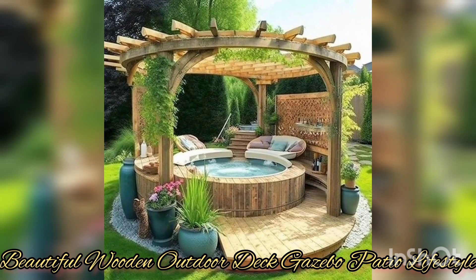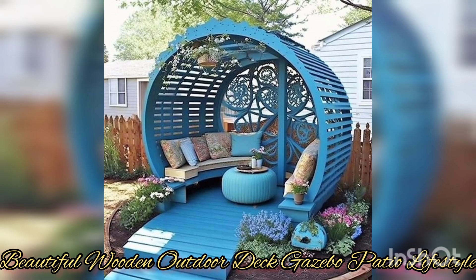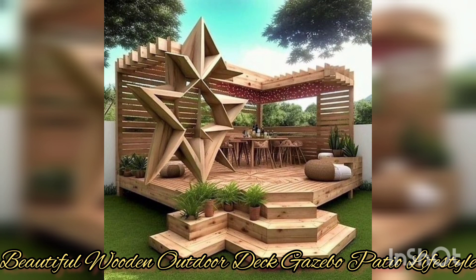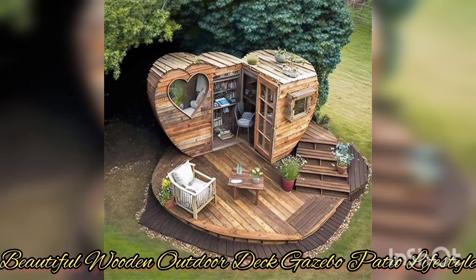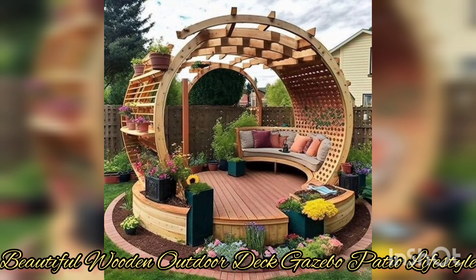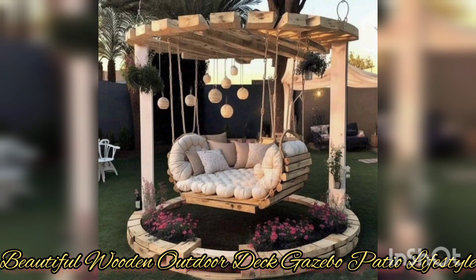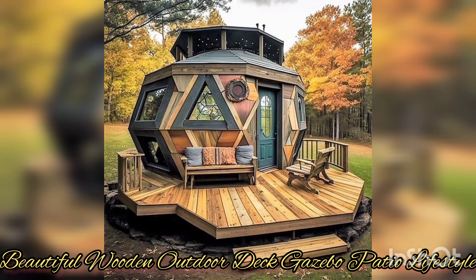A backyard is a wonderful place to relax and spend time with family and friends. The best way to create a cozy and inviting atmosphere is by adding a wooden deck, a gazebo, or a wooden patio. This type of collection features the warm, natural materials of wood that can add a touch of rustic charm, while the gazebo and patio elements provide shade and shelter for outdoor gatherings.